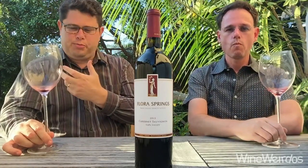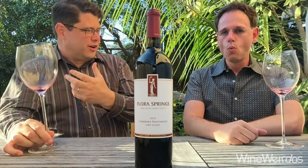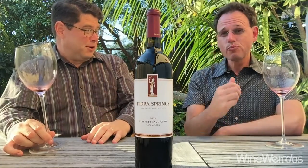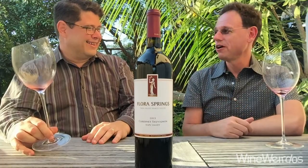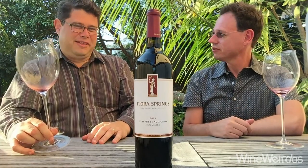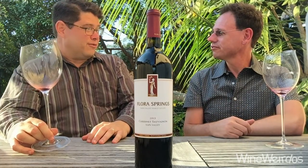The fruit is very ripe but not over the top, and it's very expressive. It's ready to go now — I want a hamburger to pair with this. This is very good, and if I bought that three-pack, this would be the first one I would want to drink. Maybe lay the others down and try this first. Good stuff from Flora Springs.